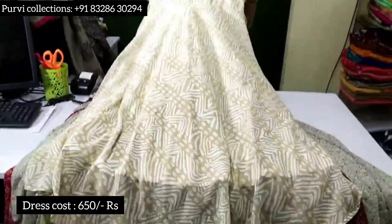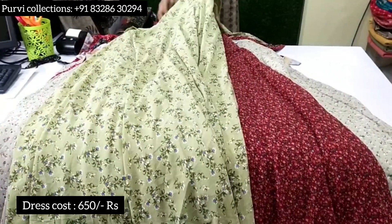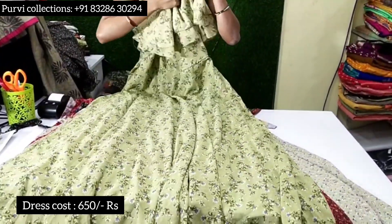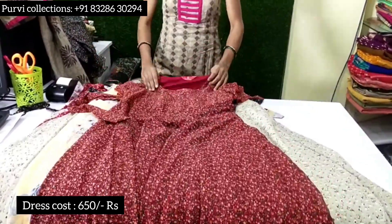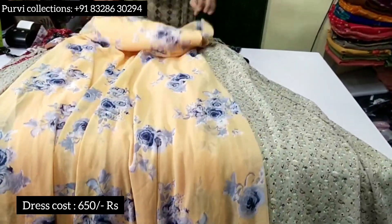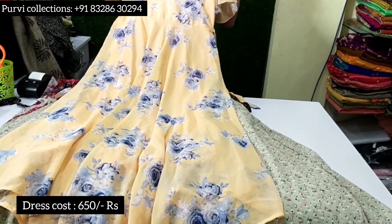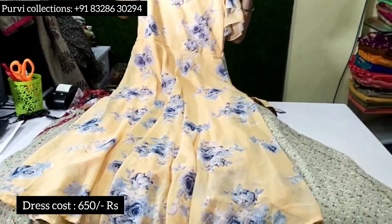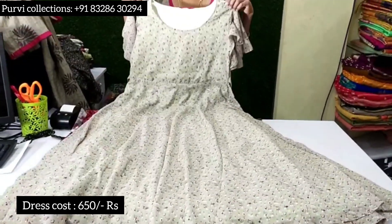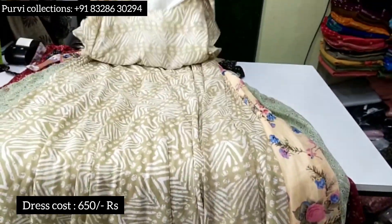Next one is Lahari design. You can see the ruffles hand — L is 38. L is available here as well, with ruffles hand. Next one is XL. Look at this XL. Next one is Lahari design available in S and XL too.